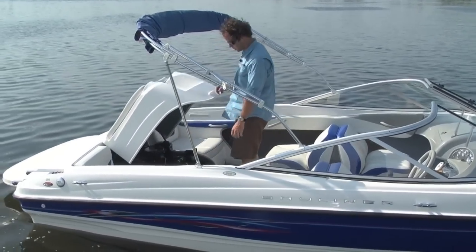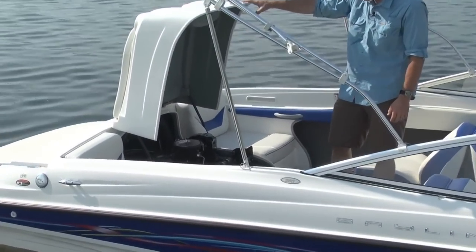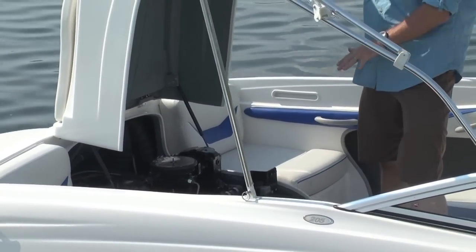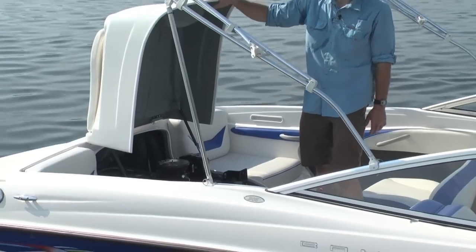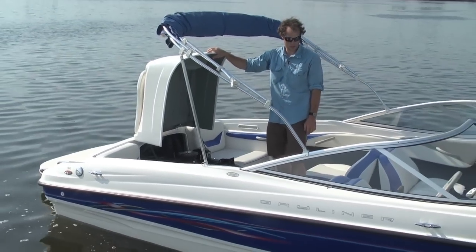As you can see here you got really good access to the motor, the engine, the bilge is all spotless. The interior, there's no rips or tears, it's in excellent condition.